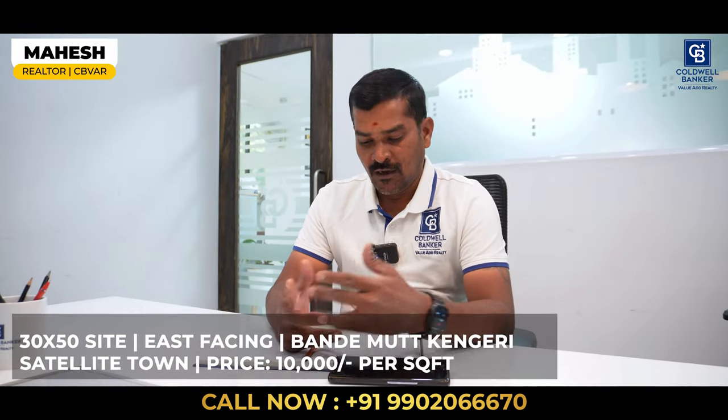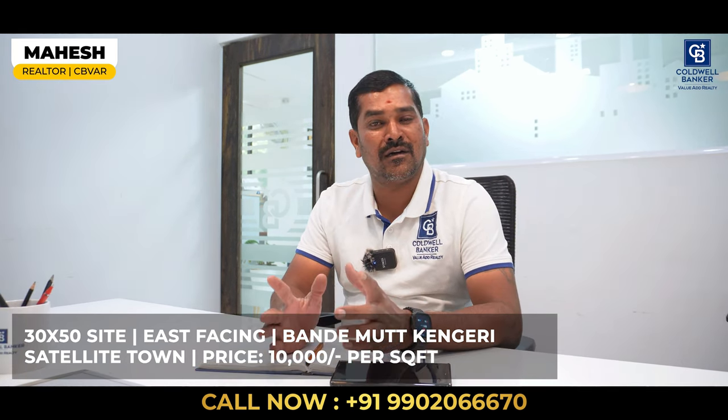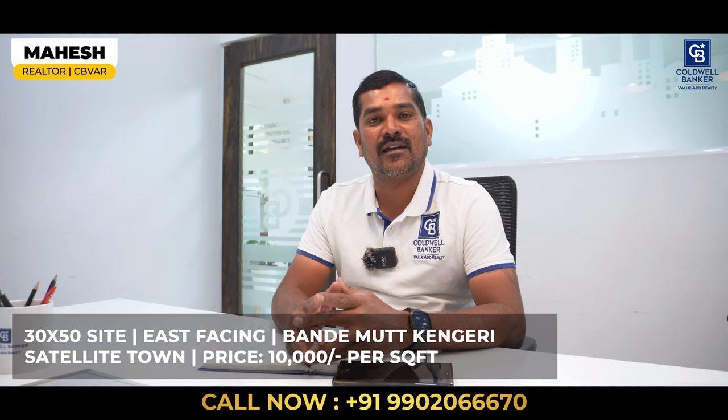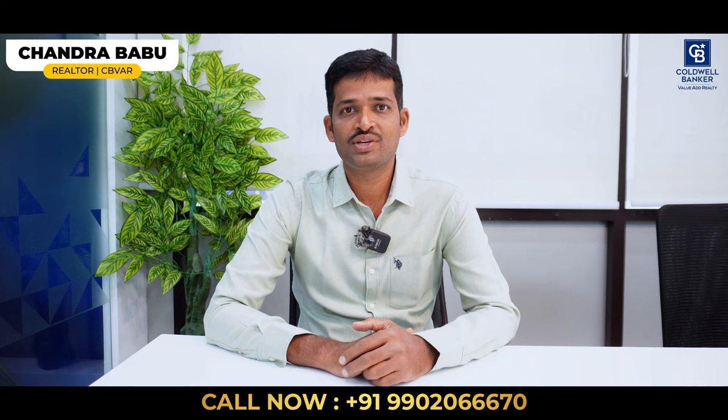Hi viewers, good morning. This is Mai from Coldwell Bankers. For this week I have one property which is 3,050 square feet, east facing, in the Kanakadas Housing Board Society, Bandemata, Kengeri. The quoted price is ₹10,000 per square feet.